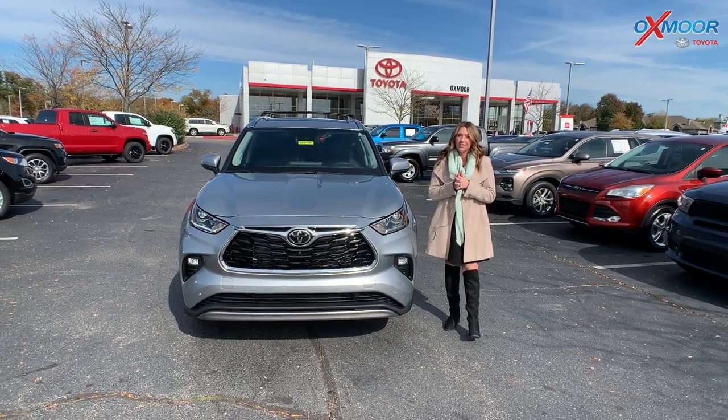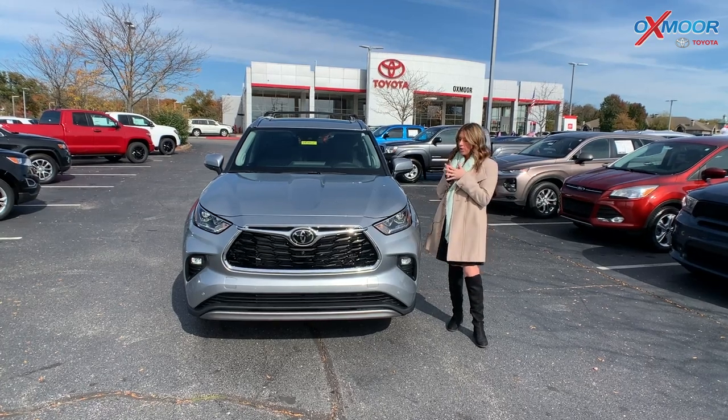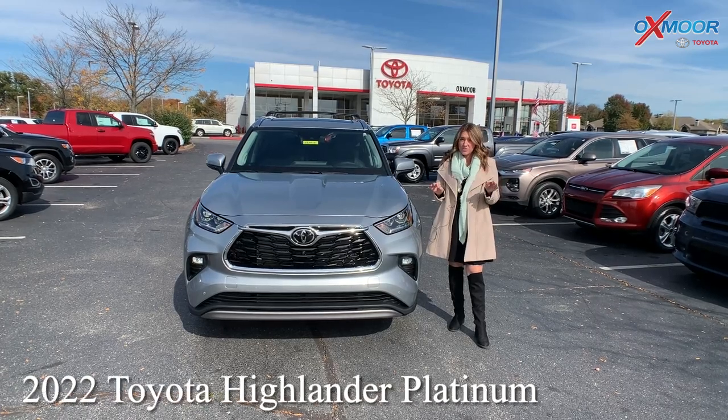Hey everyone, it's Gabrielle here at Oxfamore Toyota today. I wanted to take a minute and go over some features on this specific Highlander. We just got this here — it is for sale.